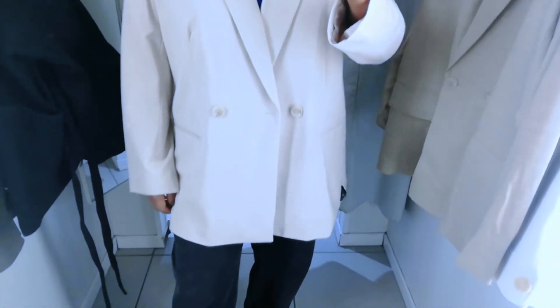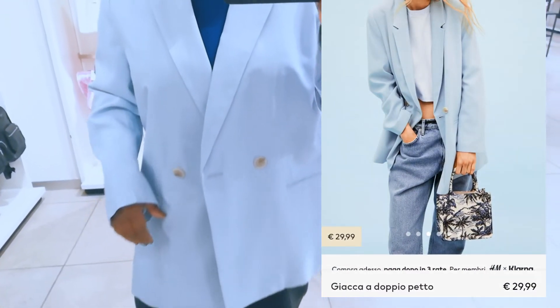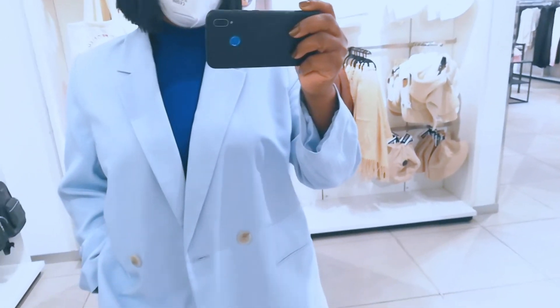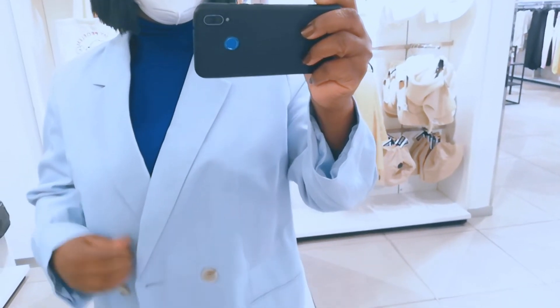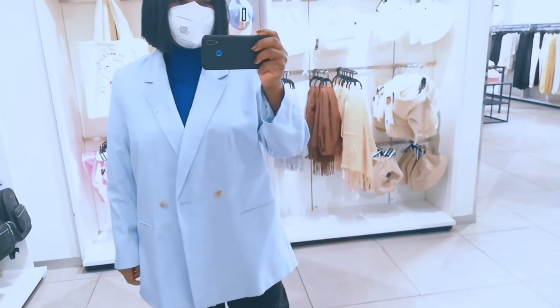This baby blue blazer — very spring and summer appropriate, lightweight. Gorgeous. The color is amazing on my skin tone. And as I said, you know H&M — their blazers can run oversized on their own, so you need to try it first just to know what fits you. So this is amazing, very very spring and summer appropriate.